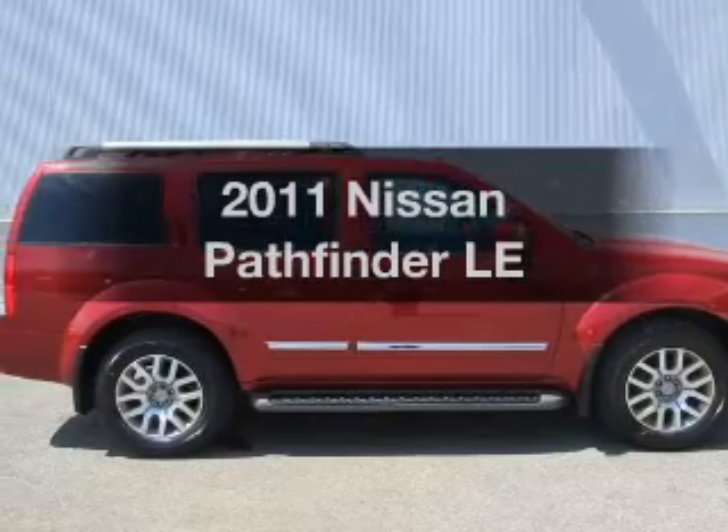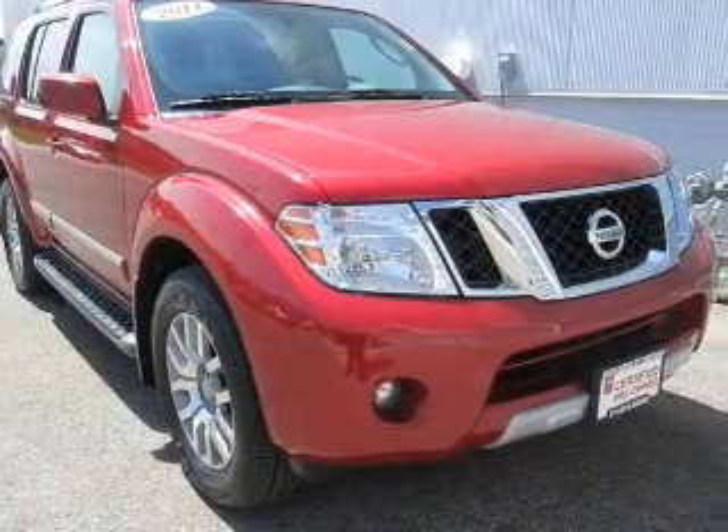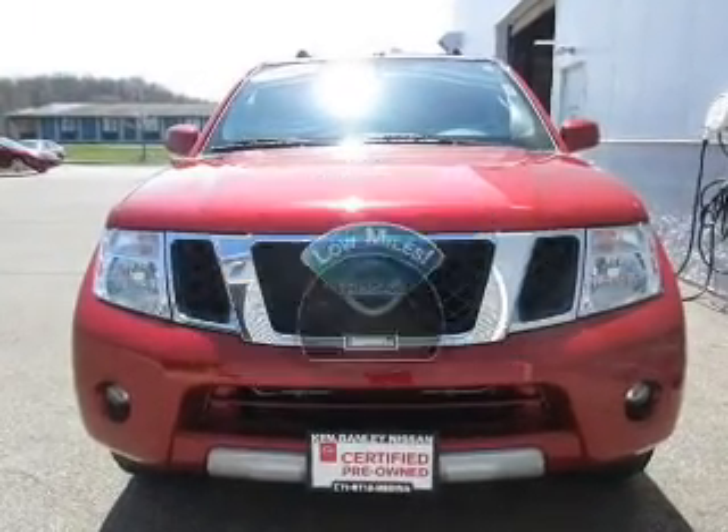Presenting the 2011 Nissan Pathfinder. If you're looking for a first-rate auto, this one could be yours today. Low mileage is an important factor in your purchase, and this vehicle delivers a low odometer reading.